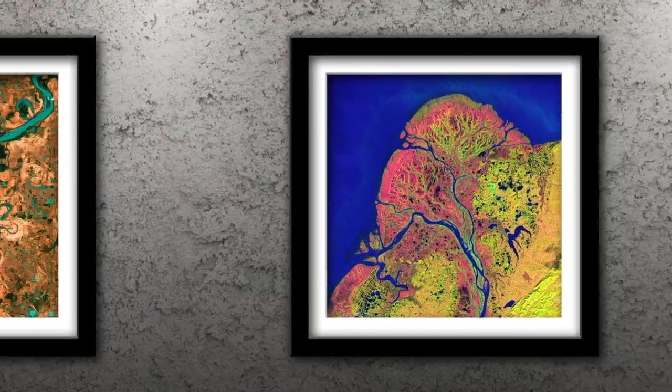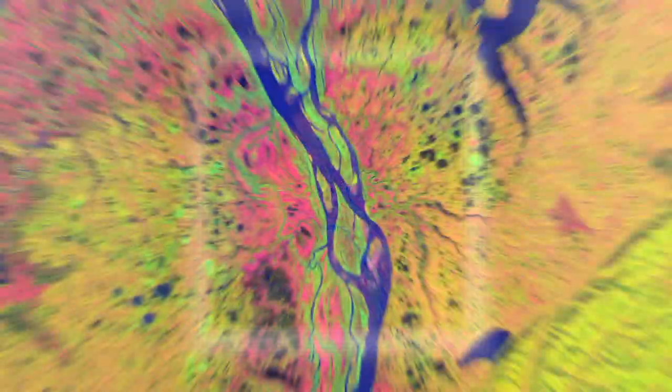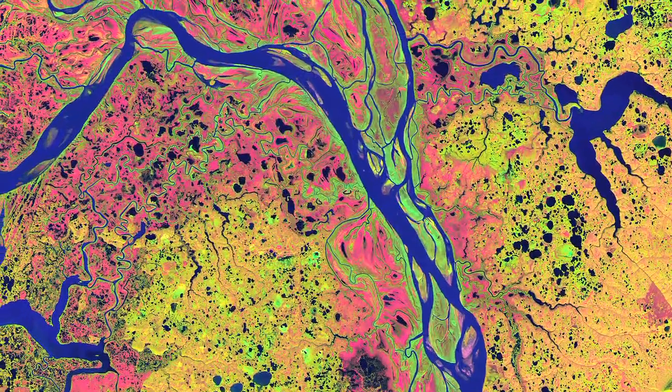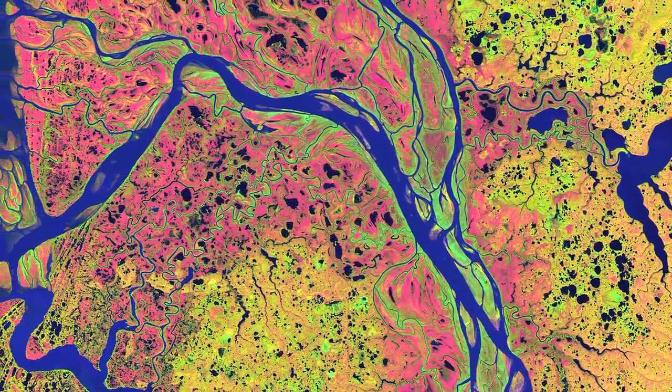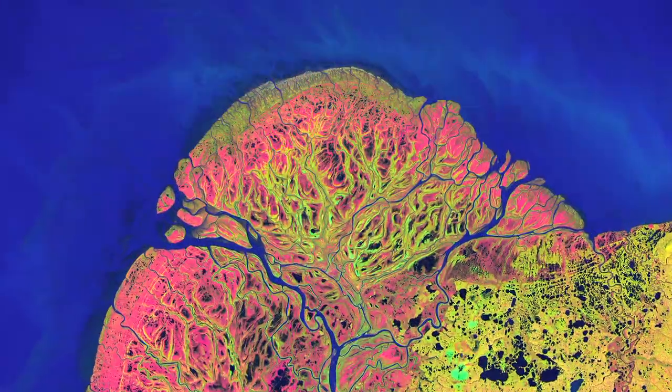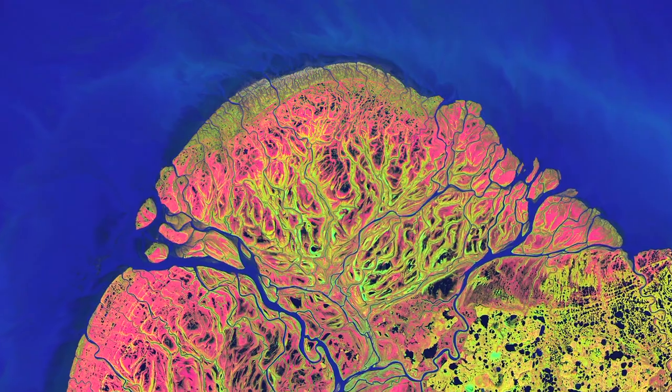Number 2: Yukon Delta. Beginning in British Columbia and flowing through Yukon in Canada, the Yukon River crosses Alaska before emptying into the Bering Sea. Countless lakes, sloughs, and ponds are scattered throughout the seam of the Yukon Delta.